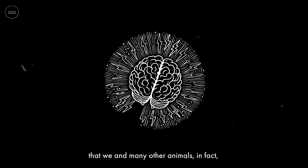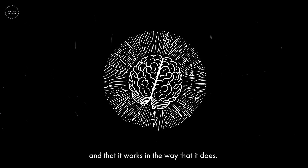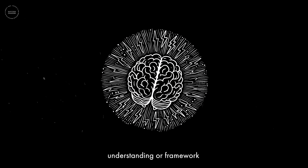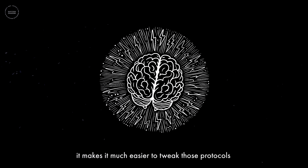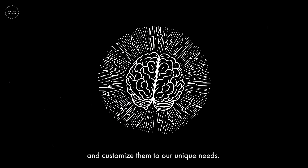It's incredible that we and many other animals have this neural circuitry and that it works the way it does. Equally important is that when we have a mechanistic understanding or framework for how a protocol works, it makes it much easier to tweak those protocols and customize them to our unique needs.